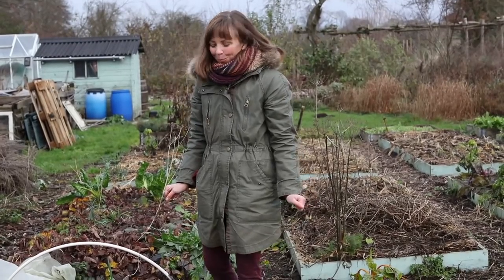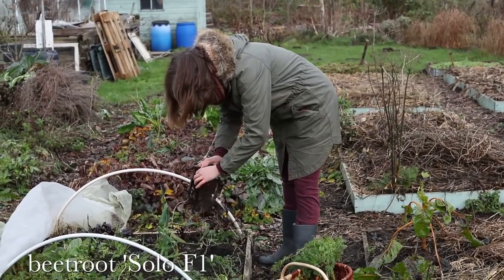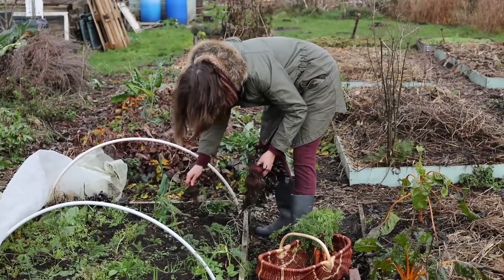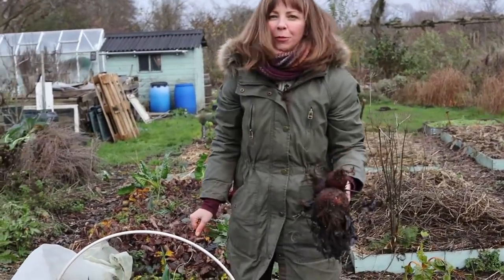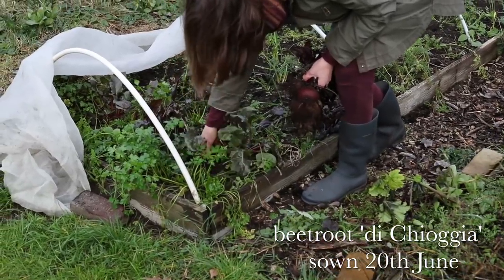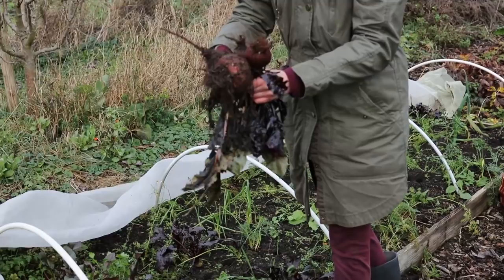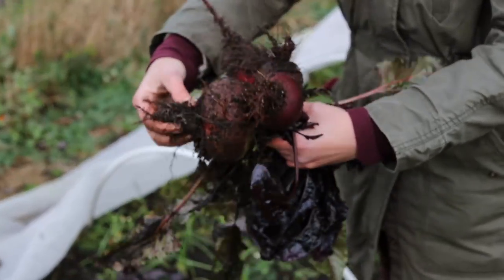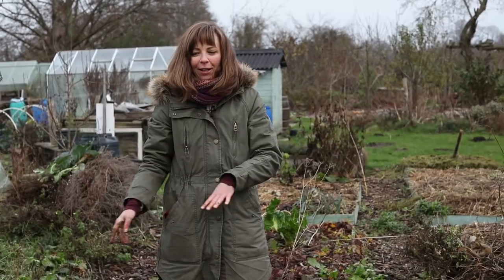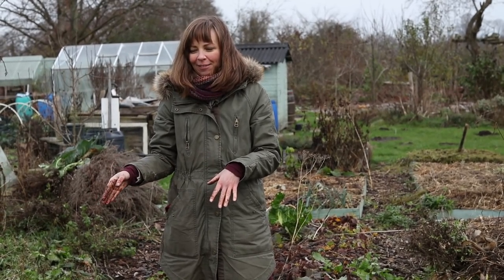Let's move on to the beets. I have some of the regular red beets, but there are also some of the pretty striped Chioggia beets over here. The beet harvest is definitely nearing the end — I don't want to leave them much longer, but this week we will still feast on beets before I cover the bed again, this time against the cold as well as insects.